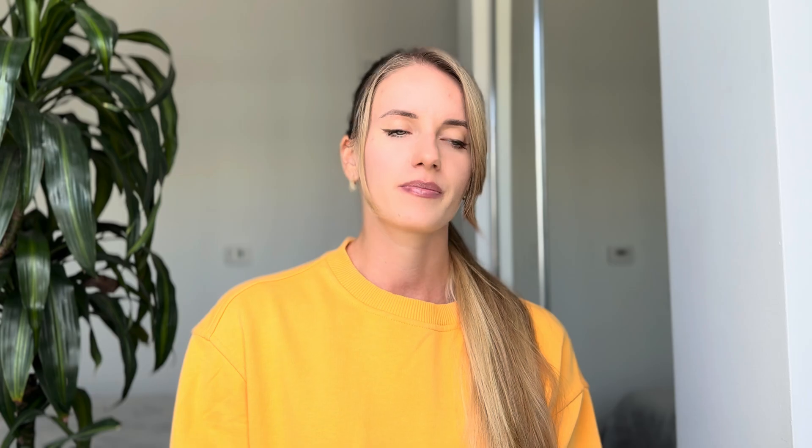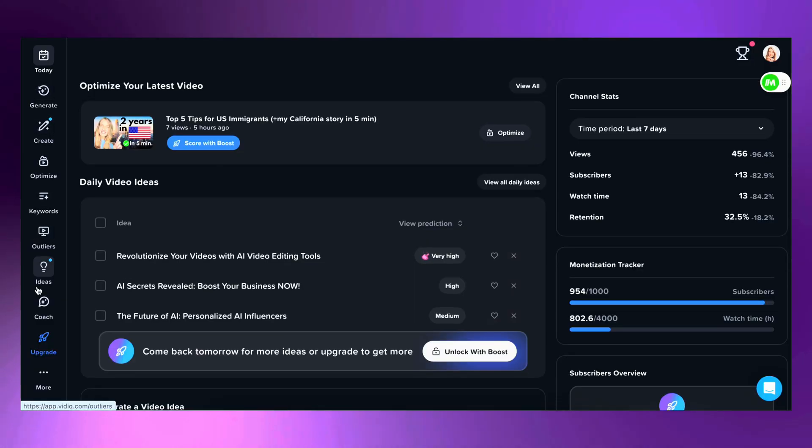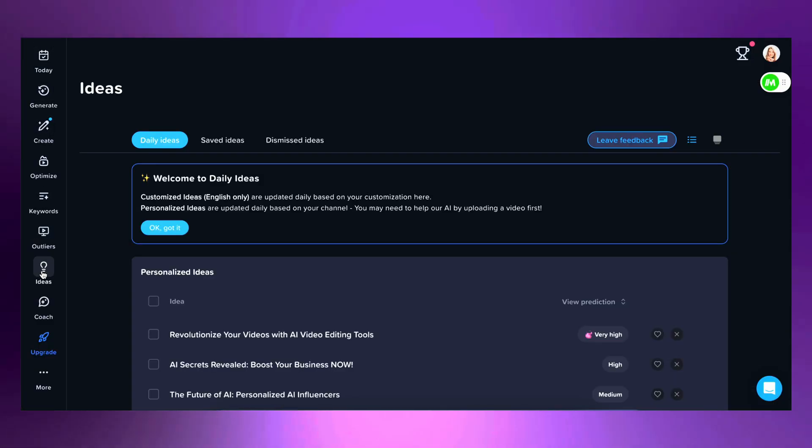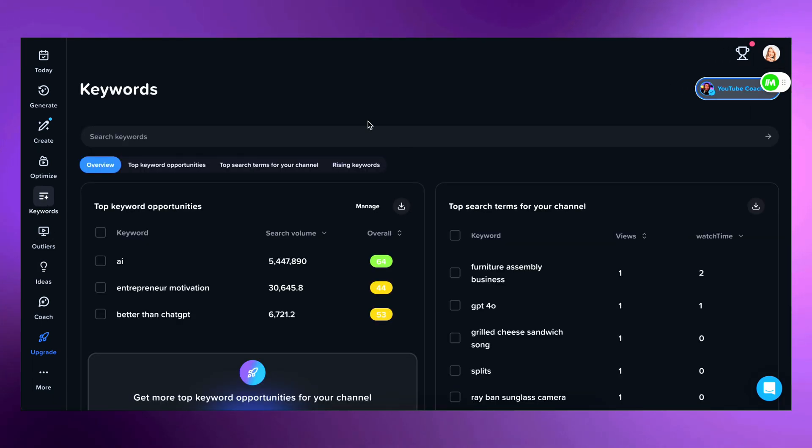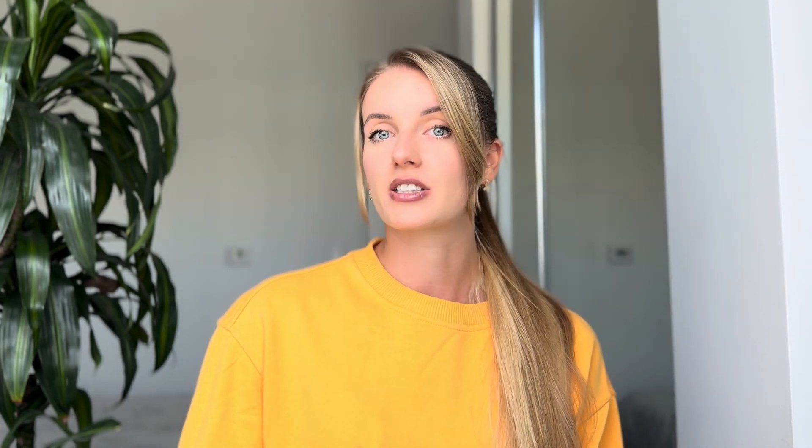The first tool is VidIQ. This tool is a must-have for any YouTuber thinking about growth. VidIQ helps you with keyword search and optimization. Not all features are free, but some are pretty useful in the free version. With AI-driven recommendations, you'll know exactly what topics are trending and how to optimize your videos for maximum reach — including the best keywords to use and the perfect time to upload.